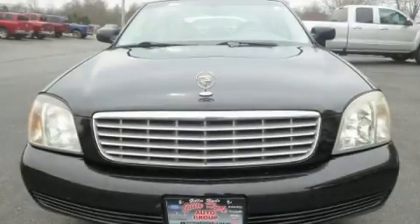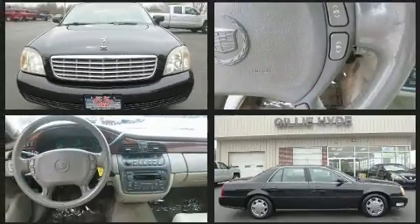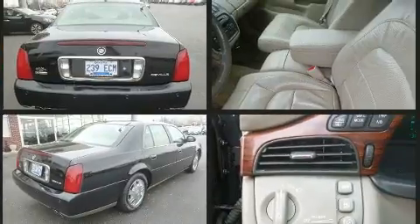This 4-door, 6-passenger sedan provides exceptional value. A 4.6-liter V8 engine pairs with a sophisticated 4-speed automatic transmission, and load-leveling rear suspension maintains a comfortable ride.